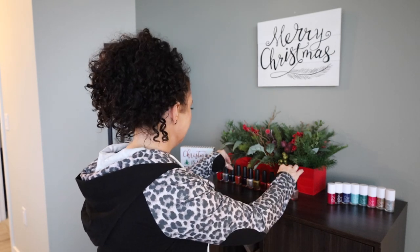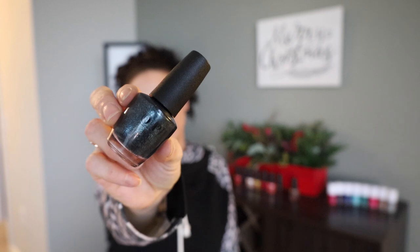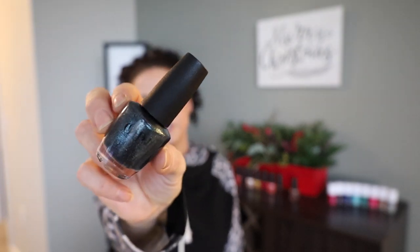So which polish was your fave? My two faves are Heart and Coal — I love the holographic glitters in it, so pretty — and To All A Good Night. To All A Good Night is so pretty; I love how shimmery it is. I love wearing shimmery polishes during the holiday season.